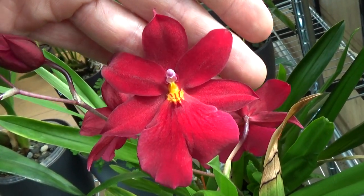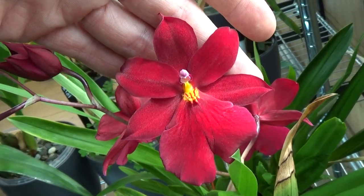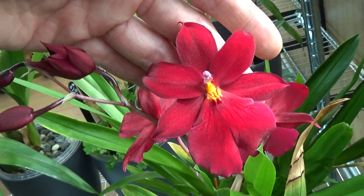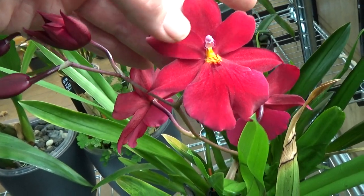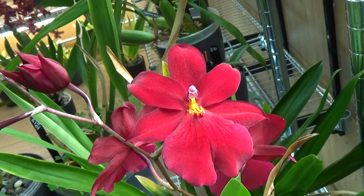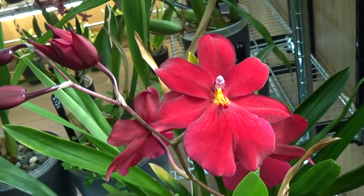My camera is having trouble getting the color right, but I hope the editing will fix it. As the name suggests — Red Velvet — it's a perfect name because it absolutely is a red velvet color. Absolutely beautiful.